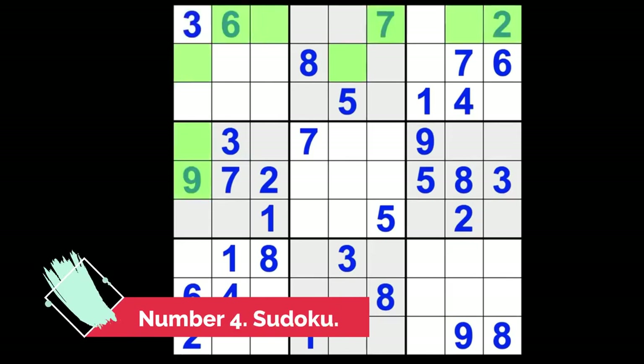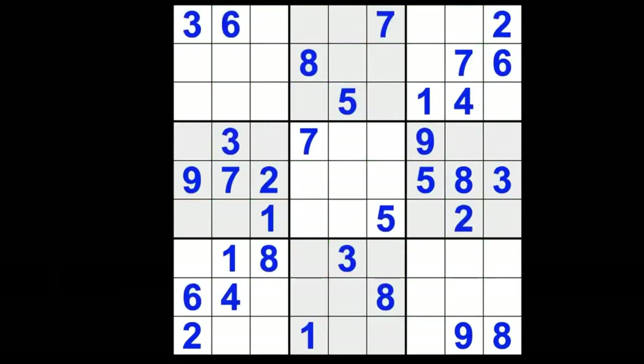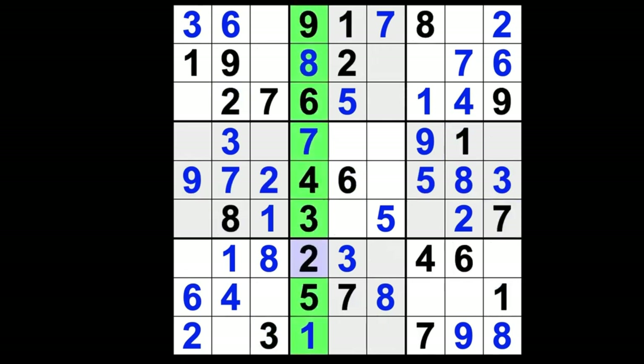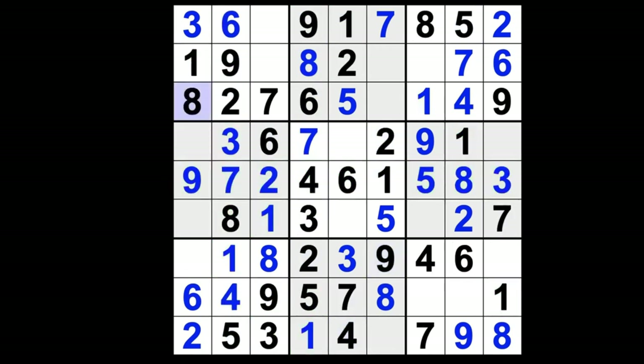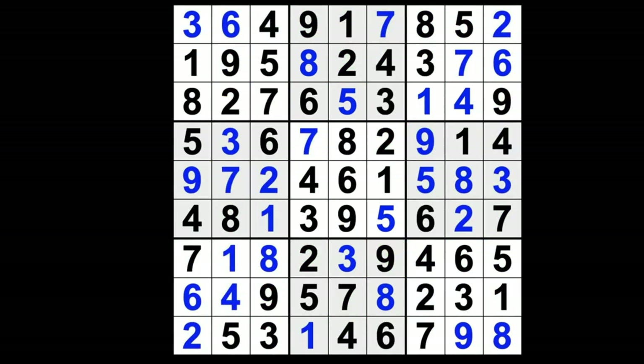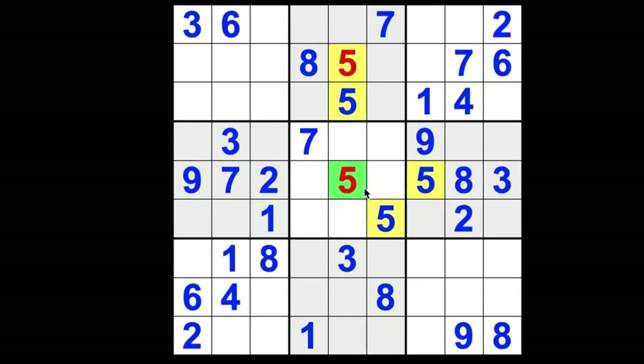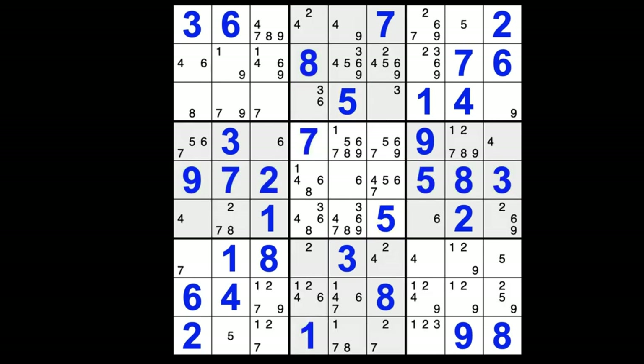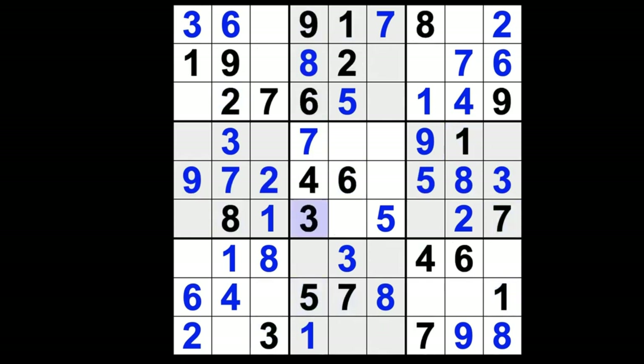Number 4: Sudoku. Played on a board of 9x9, Sudoku is a mentally demanding number game. There are nine 3x3 squares on the Sudoku board. The goal is straightforward: the numbers 1 through 9 must only appear once in each row, column, and 3x3 box. The Sudoku game gets harder as the level of difficulty increases, and you'll need to use increasingly sophisticated and strategic logic to solve the problems.